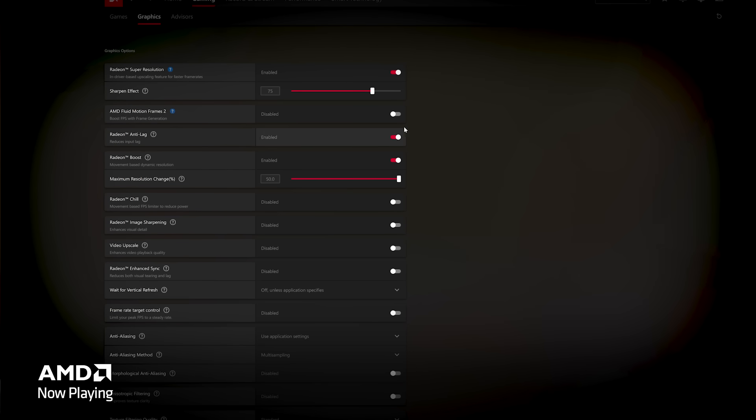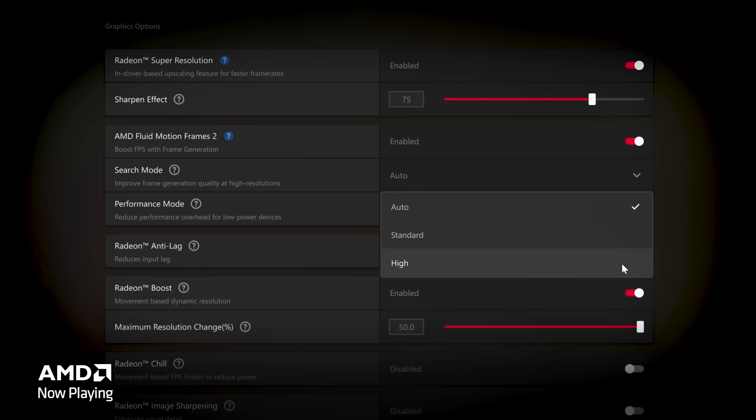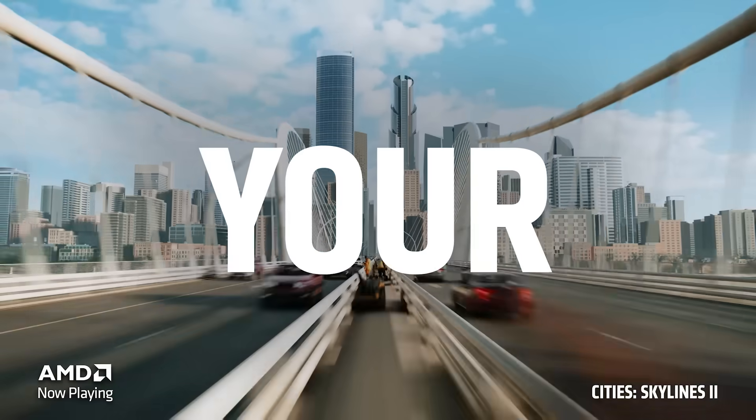When you open AMD software and go into AFMF 2, you'll see two new modes. The first is search mode, which significantly reduces the amount of fallback so that your gaming experience is much smoother at various resolutions — whether 1080p, 1440p, or higher. If you set search mode to auto, it'll automatically adjust the fallback settings without you needing to touch anything. However, if you're looking to fine-tune your performance, you're welcome to adjust those settings manually.